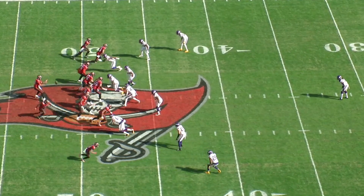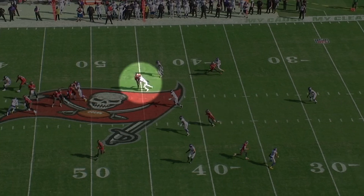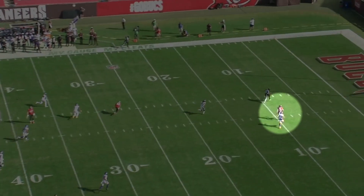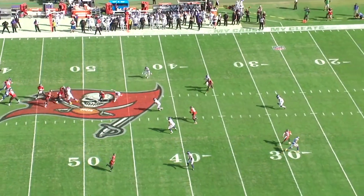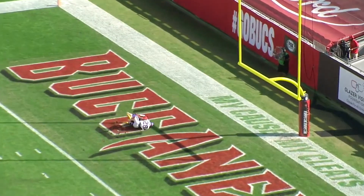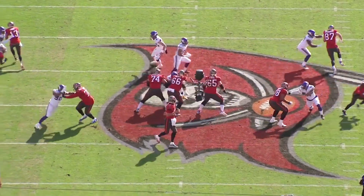The thing about this play is Scottie Miller is like maybe the fourth read. This play is supposed to go to Gronk — you can tell where Brady's eyes are. He quickly goes back to number two Chris Godwin, he's not there. He goes to Mike Evans, he's not there. Then he decides to launch this ball down the field. This is perfectly designed against the Cover-3 — look at the middle safety. Brady's eyes are down low, so he's settling his feet, which is exactly what Tom Brady wanted him to do, and he goes right over the top.